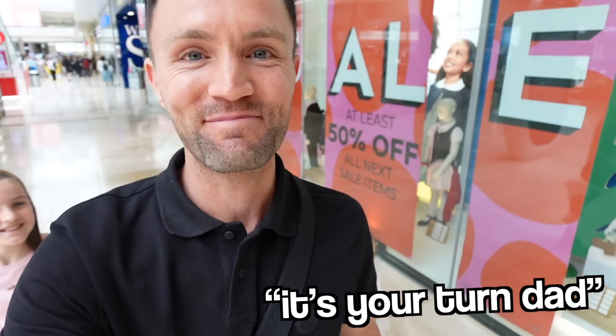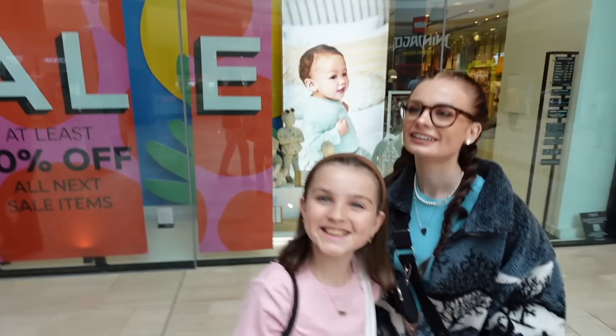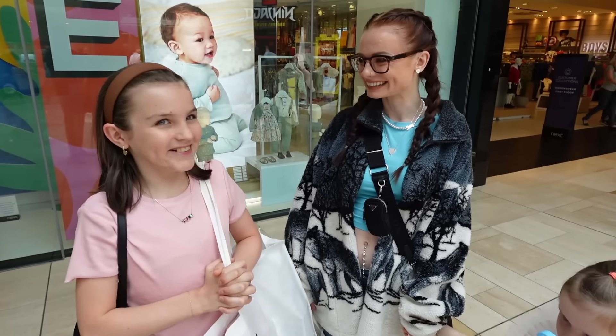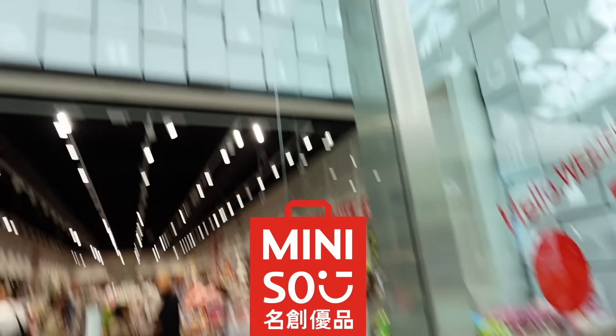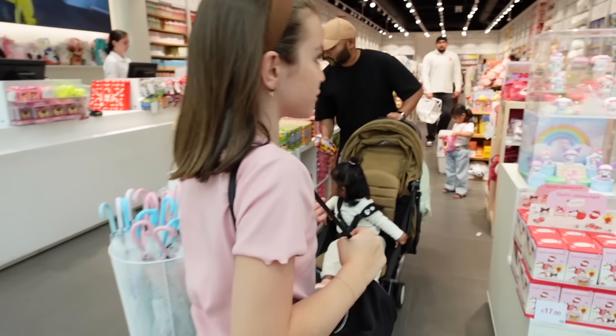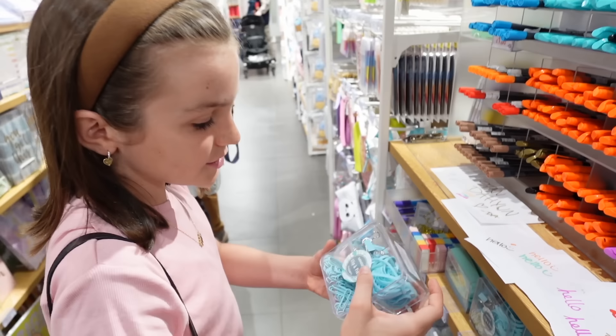I'm so happy with everything I got in there — I got everything I was looking for! Karma said it's dad's turn, but I'm a little bit too old for back to school shopping! Actually, I have an extra surprise — we're going to do a bonus round! You can each choose another shop and get one more item. I'm gonna go into a shop called Mini Soup — I've never been in here before!